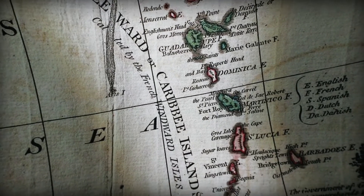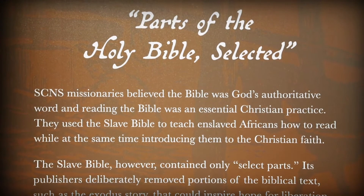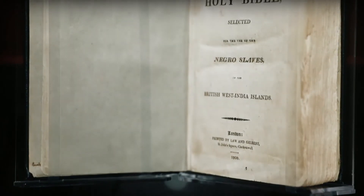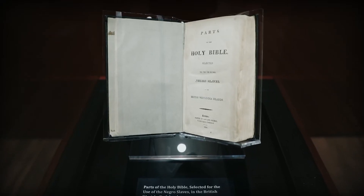The formal name is Parts of the Holy Bible Selected for Use Among the Negro Slaves in the British West India Islands, and it was published in 1807 in London by the London-based firm Lawn Gilbert.